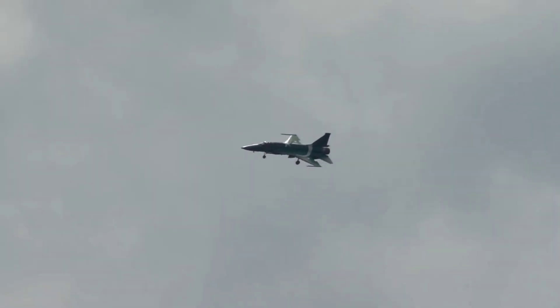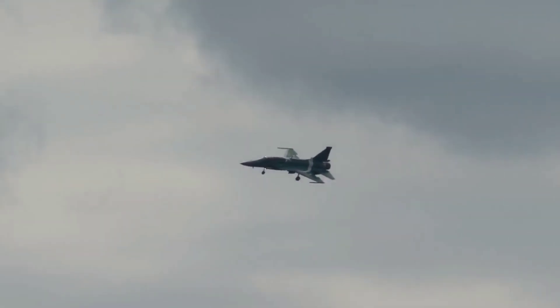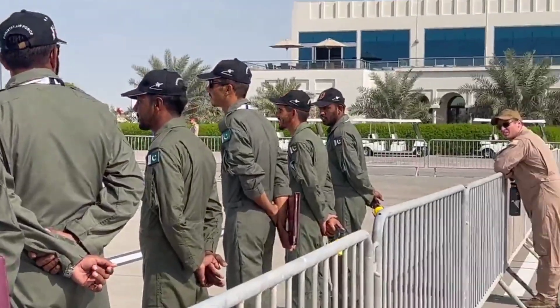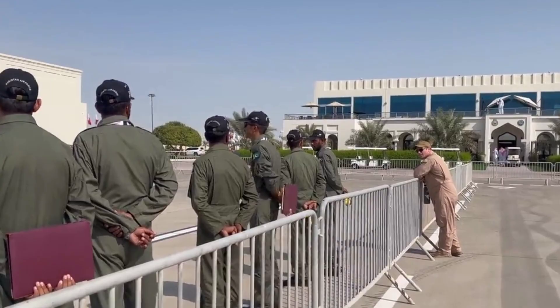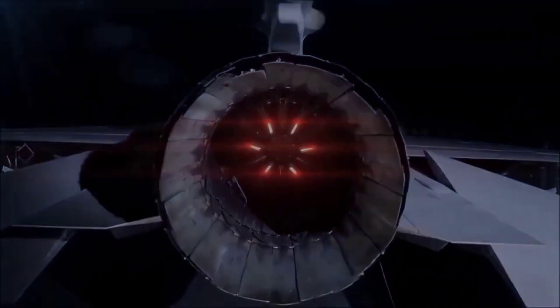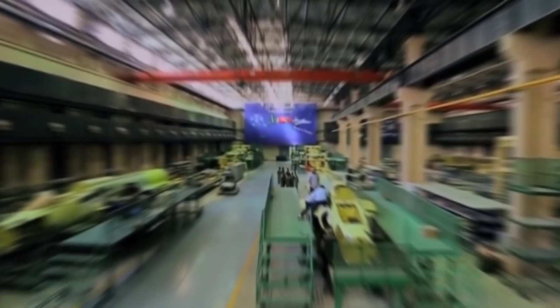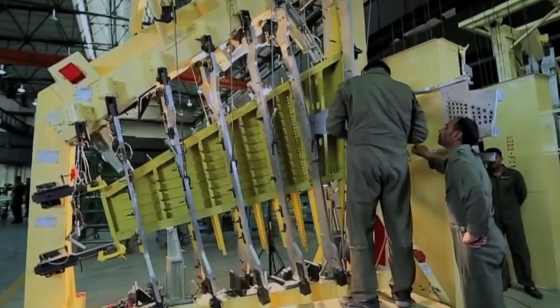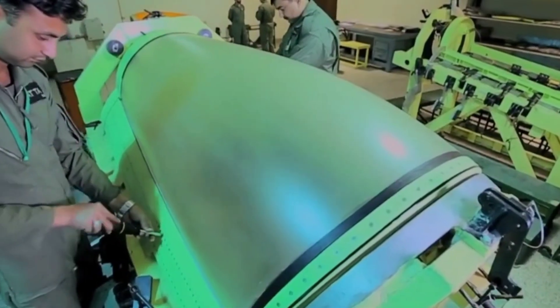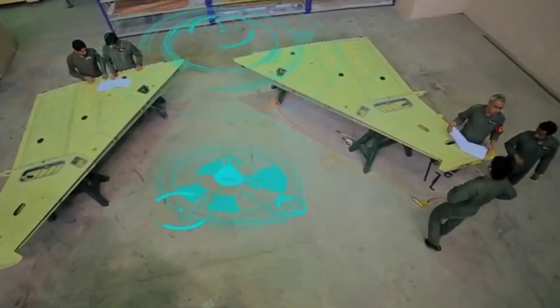The JF-17 Thunder has a conventional aerodynamic layout. The aircraft is equipped with a Russian Klimov RD-93 turbofan engine with afterburner. It is a derivative of the RD-33, which was used on the MiG-29. In 2007, a contract was signed to supply 150 RD-93 engines for the JF-17 exported to Pakistan. China is also developing an original turbofan engine, which is a copy of the RD-93 but has several modifications.